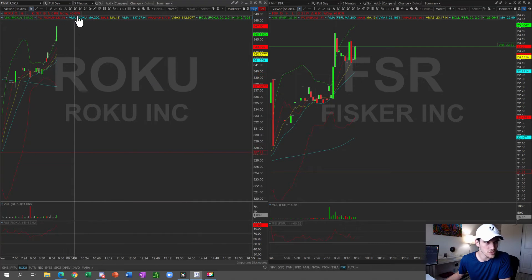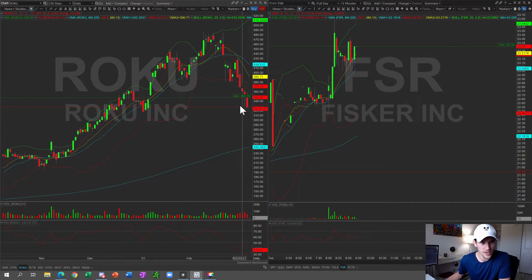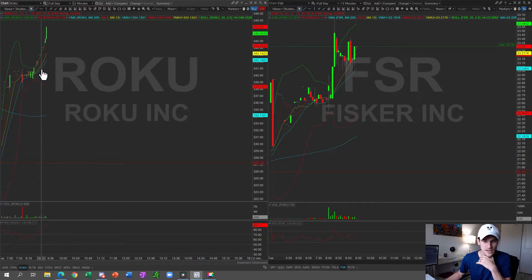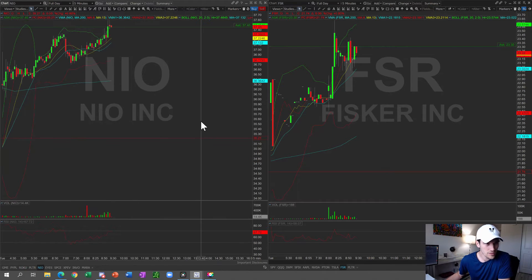Another name I'm keeping a close eye on is Roku. It's a tech name that's gotten hit pretty hard and it's already popping up a bit. It was flagging nicely at around the $340 zone and has already popped 7–8 points. I'm going to put Roku on my B-list for now, but it's definitely a name I'm going to watch very closely.